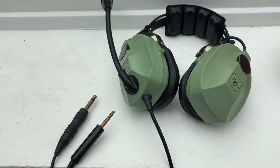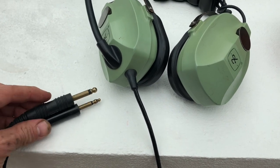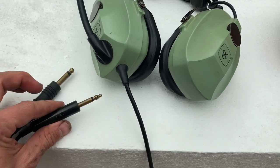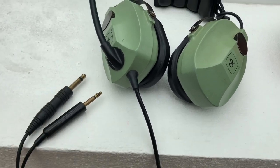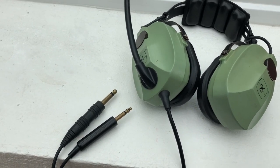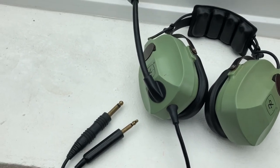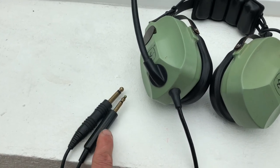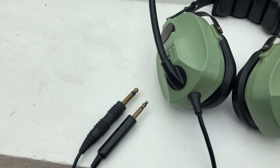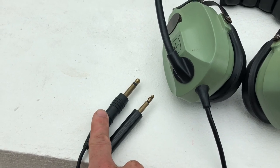But if you do choose to buy aviation headsets, well then you have problem number two, which is these plugs. You can see there are two different sizes — this one up here is for the speakers, and the one down here is for the microphone. They are two different sizes and not your standard 3.5 millimeter jack plug that you have on your computer or phone. This is called a PJ055 and this is called a PJ068.